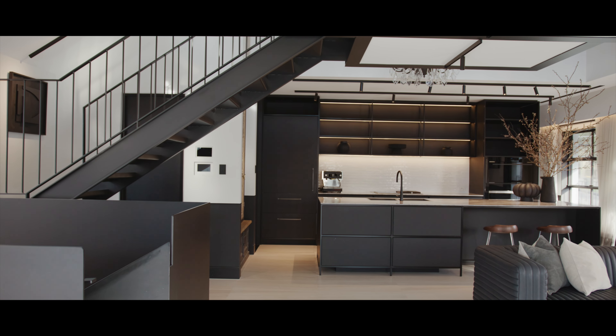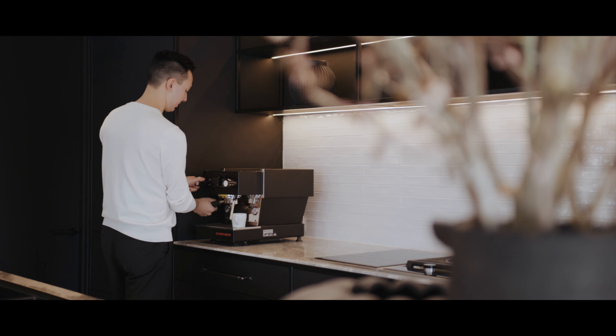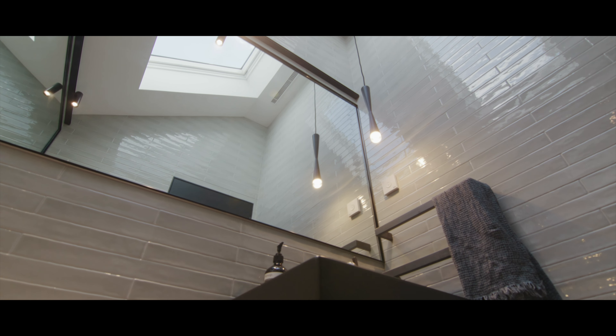One of our signatures is to contrast the elements in a home. We tend to use a wonderful interplay of raw and luxurious finishes. We've used large tumbled Italian stone on the floors and handmade tiles throughout all the wet areas, with a very playful use of tiles throughout the home.